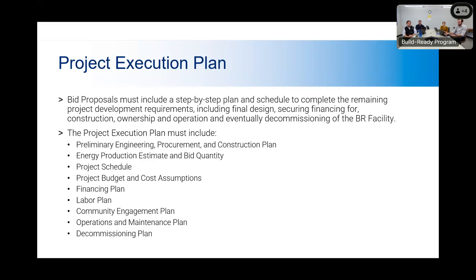For the project execution plan, we're requesting that bid proposals include a step-by-step plan, schedule, and budget to complete the remaining project development requirements, including final design, securing financing for construction, ownership and operation, and eventual decommissioning of the facility. The plan must include: a preliminary engineering, procurement and construction plan; your energy production estimate, which is your PVSYS report; a project schedule; a project budget and major cost assumptions; a financing plan; a labor plan; a community engagement plan; an operations and maintenance plan; and a decommissioning plan.